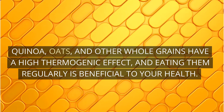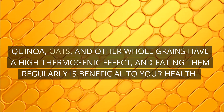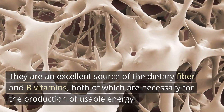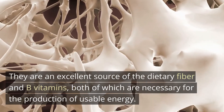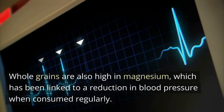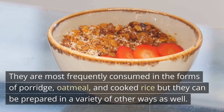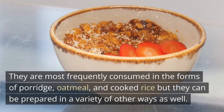Quinoa, oats, and other whole grains have a high thermogenic effect, and eating them regularly is beneficial to your health. They are an excellent source of dietary fiber and B vitamins, both of which are necessary for the production of usable energy. Whole grains are also high in magnesium, which has been linked to a reduction in blood pressure when consumed regularly. They are most frequently consumed in the forms of porridge, oatmeal, and cooked rice, but they can be prepared in a variety of other ways as well.